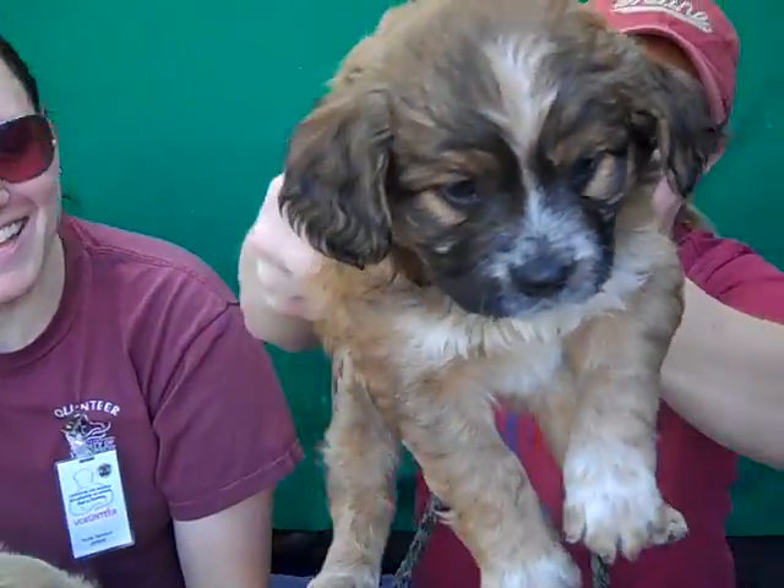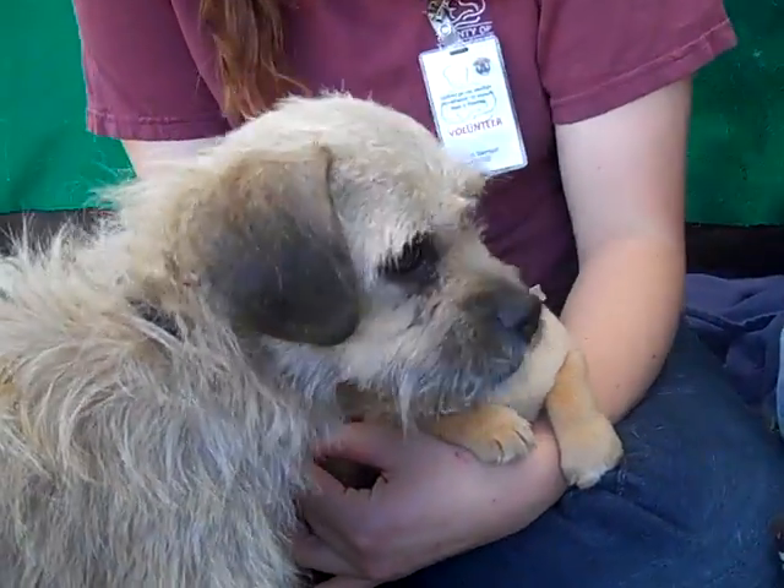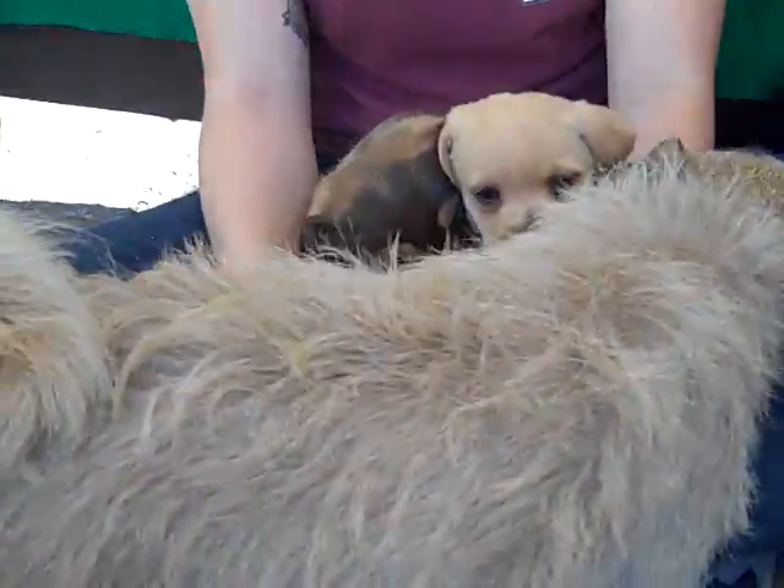Oh my goodness, you can't resist these faces. From the Baldwin Park shelter, we'd love to see them all leave here for the holidays. Willow agrees — she's ready to go with pups in tow.